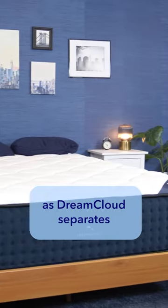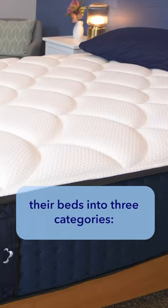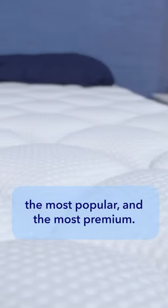Make sure you order the correct bed for you, as DreamCloud separates their beds into three categories: the best value, the most popular, and the most premium.